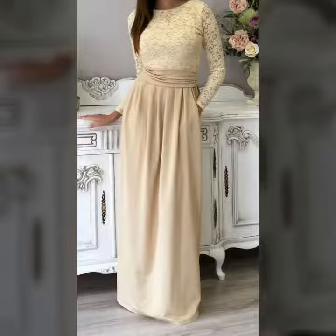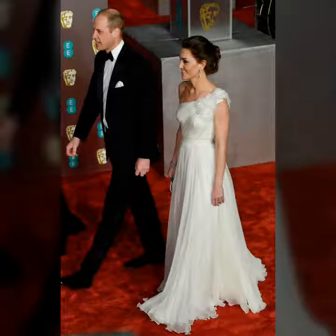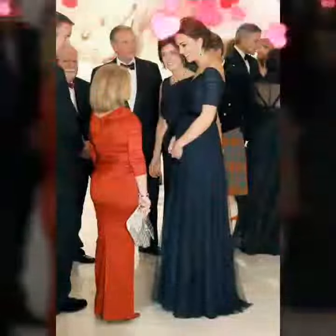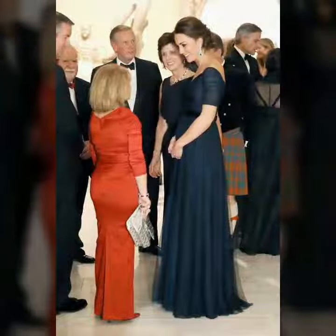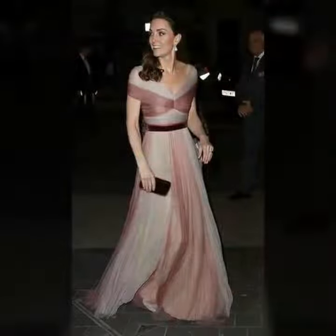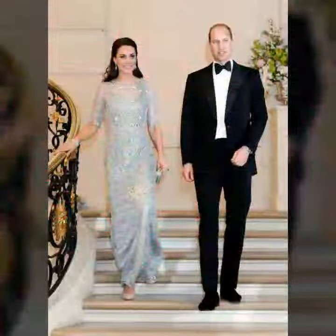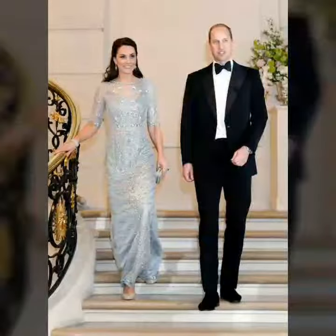If you watch my full video you will see amazing designs and ideas of Kate Middleton. You can easily copy these styles. She is wearing earrings of diamonds with emerald and pearl drop earrings. If you go to my end screen below videos you will also see the jewelry collection of Kate Middleton.